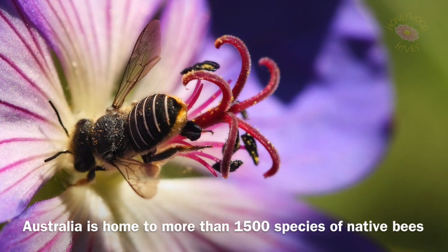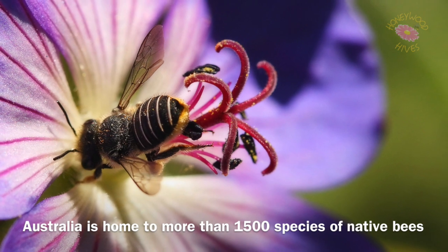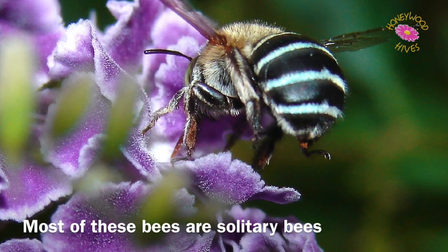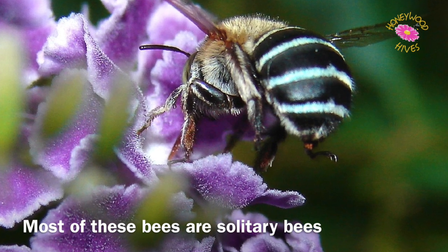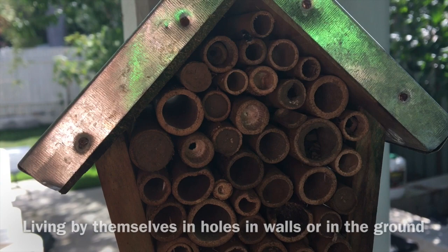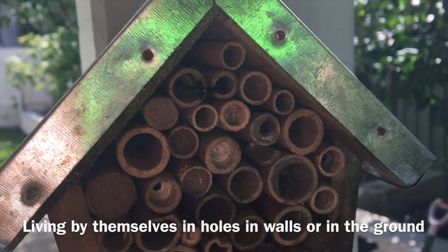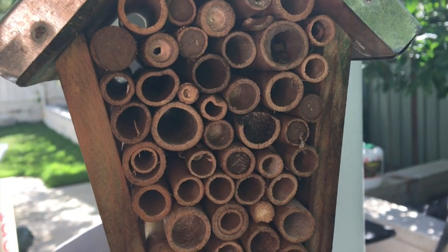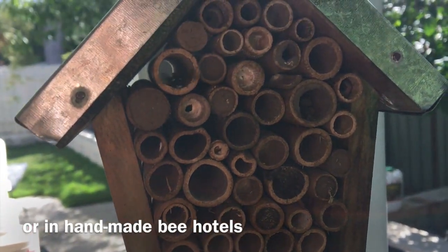Australia is home to more than 1,500 species of native bees. Most of these bees are solitary bees, living by themselves in holes in walls or in the ground, or in handmade bee hotels.